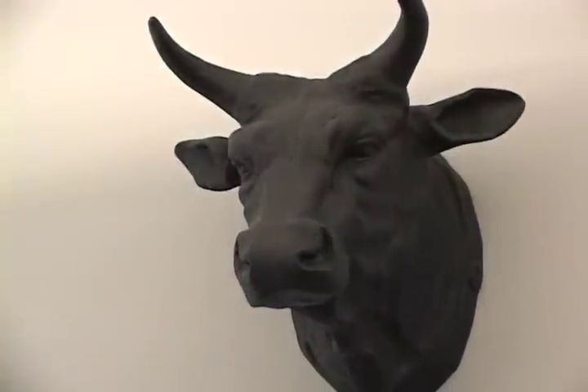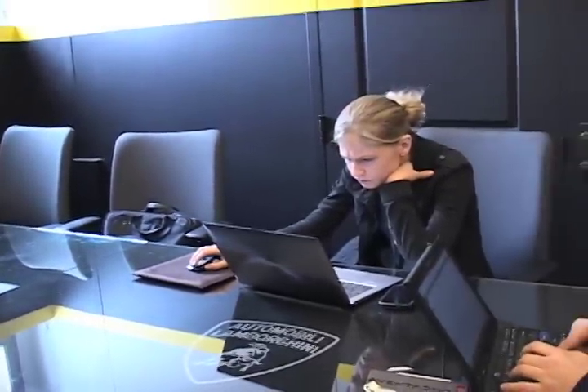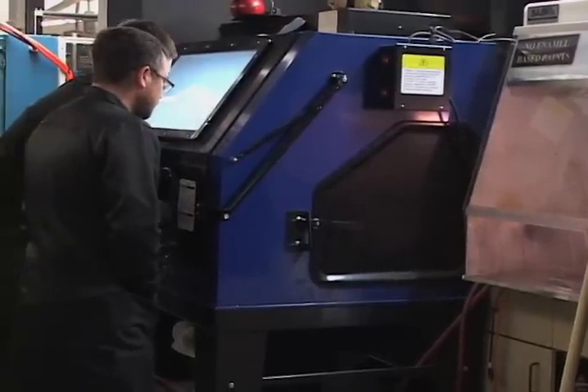Many refer to the lab beneath Guggenheim as the Lambo lab. But we want to peel the brand away and reveal to you the faces and voices behind this revolutionary technology.